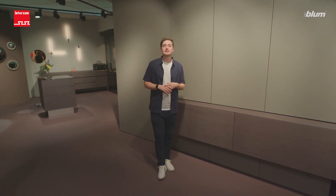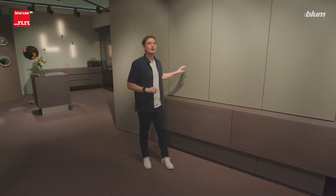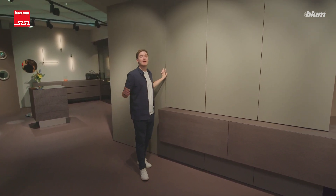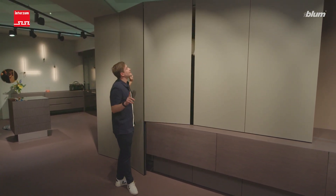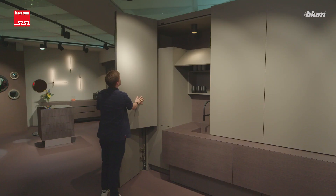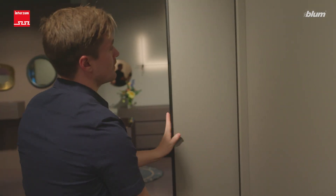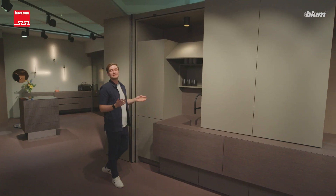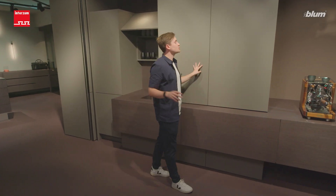Revego fulfills the wish of many people. Certain living areas such as a wardrobe, a house bar, or for example a kitchen unit — they disappear behind large fronts. When the user needs it, they just need a light touch and the doors will open. Pretty easy, isn't it? The doors slide to the side and disappear into small pockets.